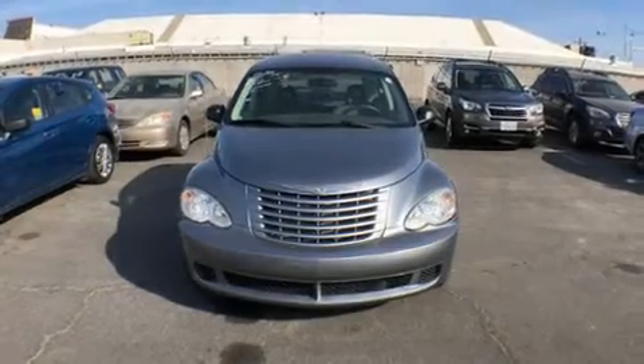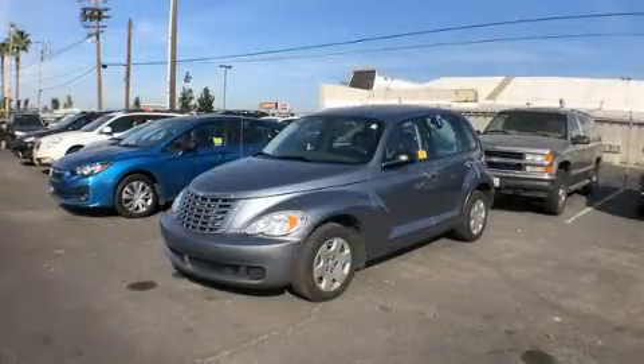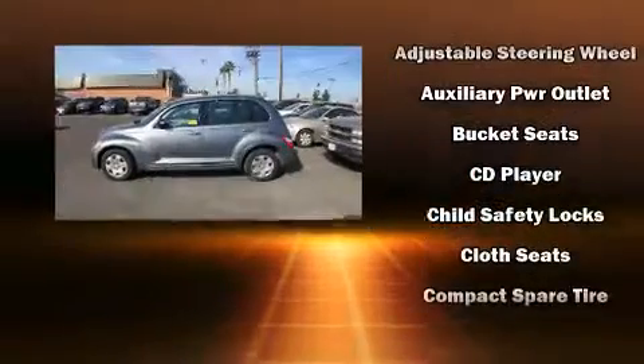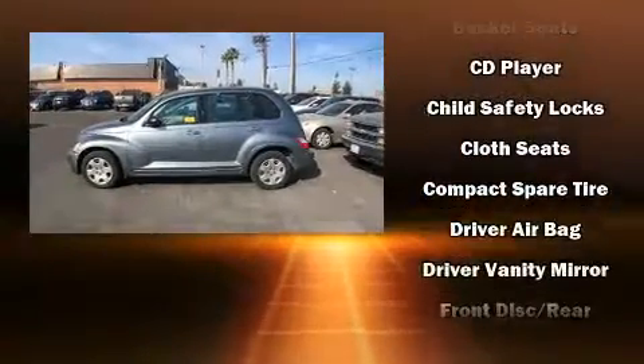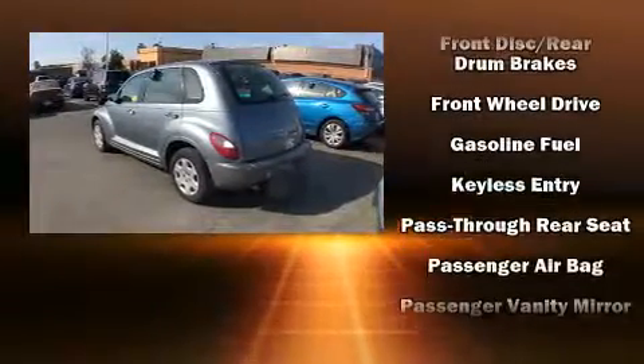Come test drive this 2008 Chrysler PT Cruiser. It features an automatic transmission, front-wheel drive, and a 2.4-liter four-cylinder engine. Chrysler infused the interior with top-shelf amenities such as a rear window wiper, one-touch window functionality, and a trip computer.